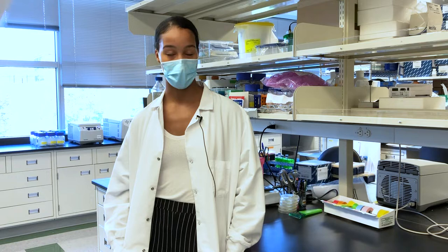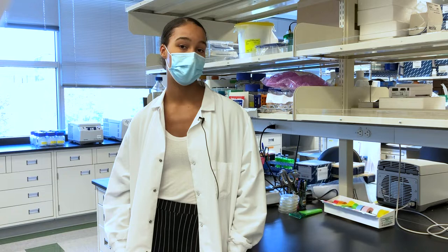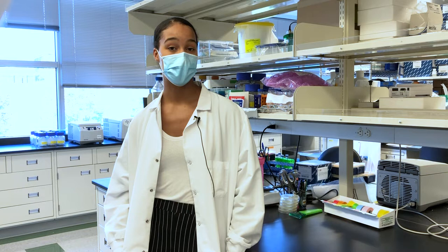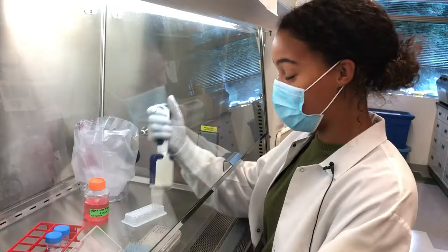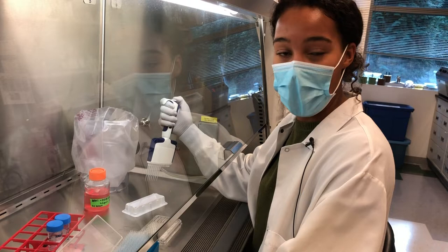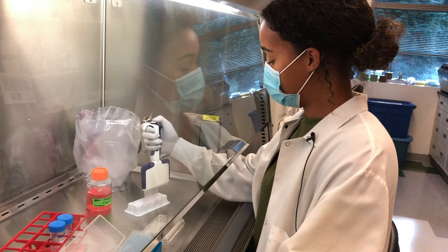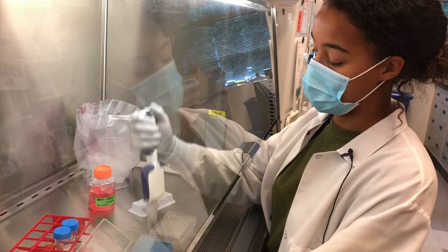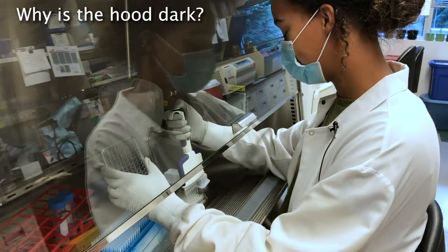There's also a lot of maintenance around the lab — I'll prepare reagents, store different samples. I also work on the clinical side, preparing kits for the COVID study that we send out to patients. Right now we're working on flow cytometry — preparing some cells for a flow cytometry assay, which studies the cellular responses to viruses. We're adding some media right now. The fluorescent labels are photosensitive so they degrade in the light, so we have to work in the dark.